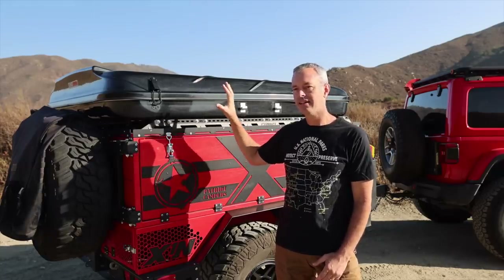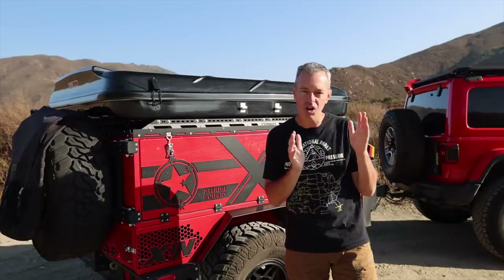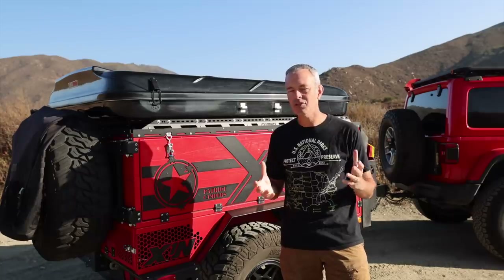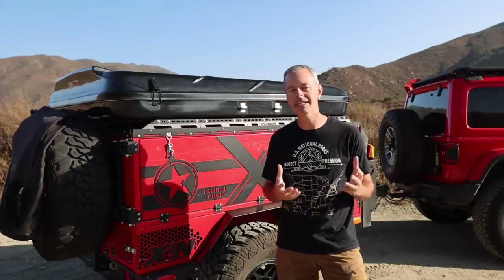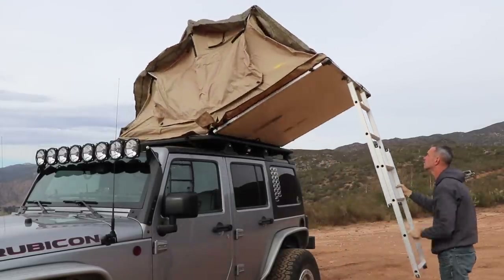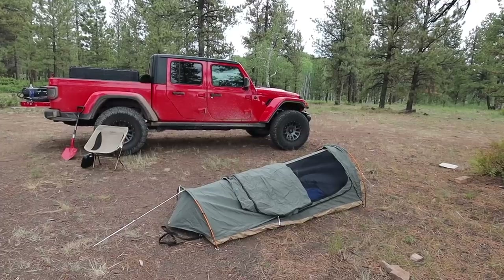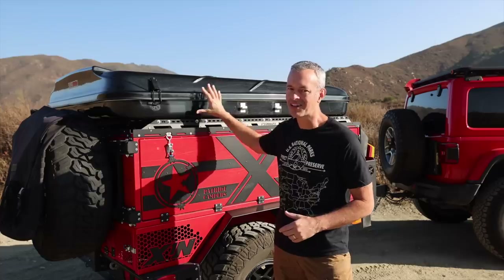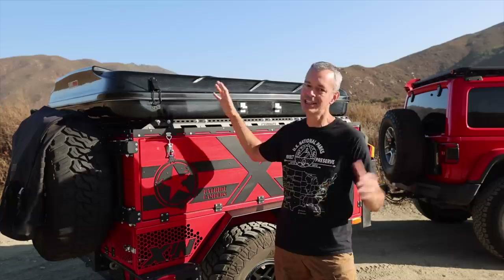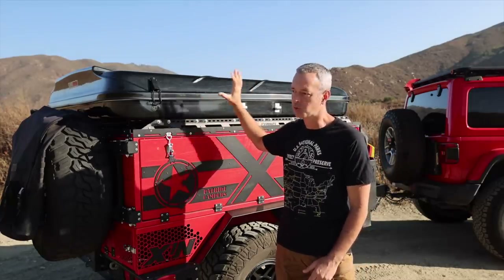I think that somebody who's going to go out camping maybe a couple of long weekends — three or four long weekends a year — and that's it, investing in a $4,000 tent is probably not the right idea. You can get a really nice soft-shell rooftop tent that is a third of the price. There are some nice ground tents with mattresses out there that are great. I don't think a $4,100 tent is good for those types of people, unless you just have extra money and want the convenience.